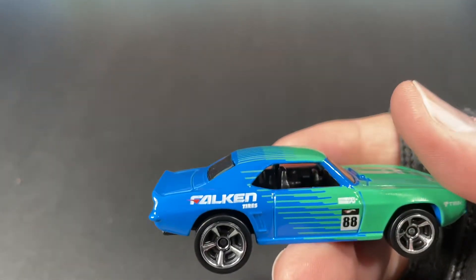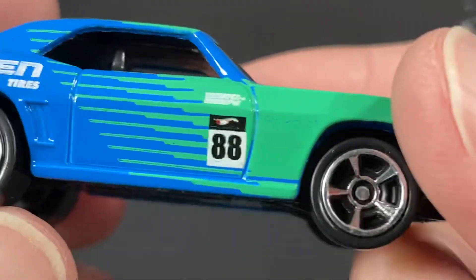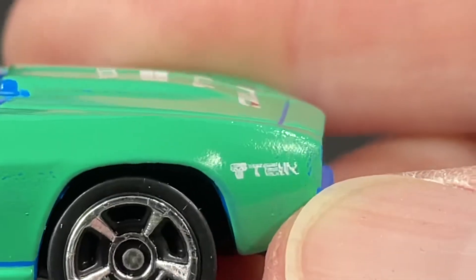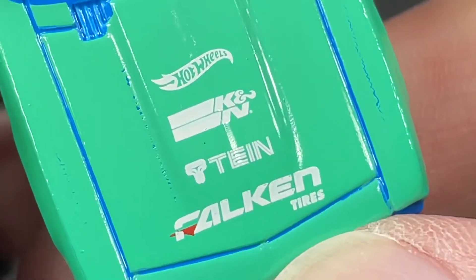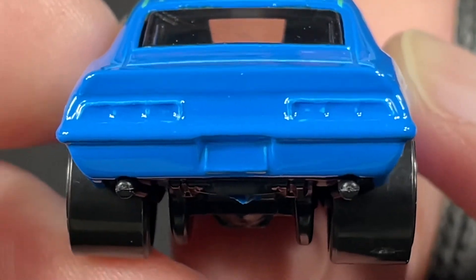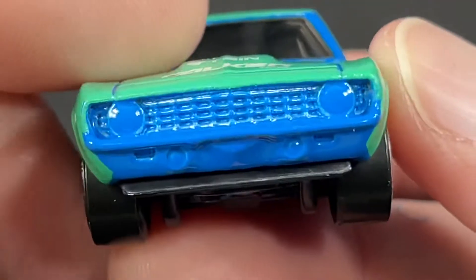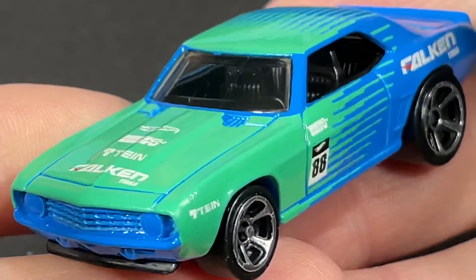Let's go ahead and open up this 69 COPO and take a nice close look at it, then we'll look at the rest. Falcon tires, little tampo work right there on the back fender, big number 88 on the side. K&N right there, and then we have this logo over here — I'm not sure how you pronounce that. It's all blue in the back, no colors on the lights and no license plate numbers. It's a nice blue color combo with this light green. All blue in the front end — painted blue, the whole front end — with a nice little black plastic spoiler on the bottom. This is a nice color on this COPO.